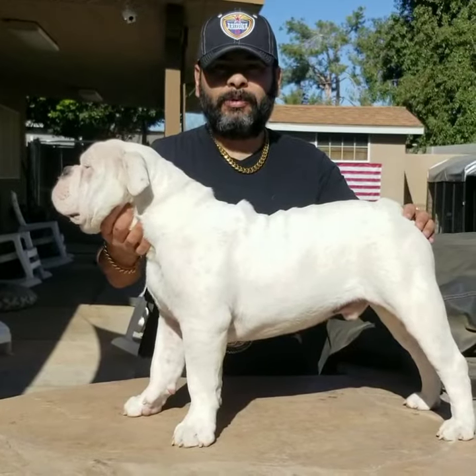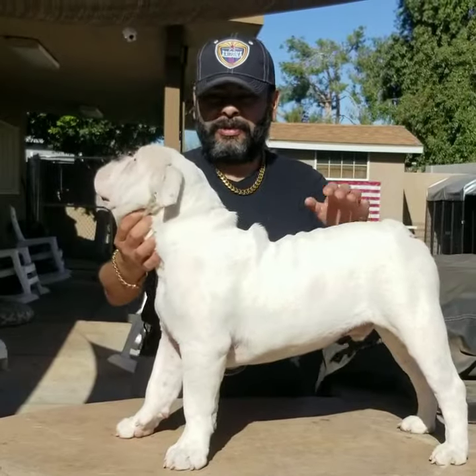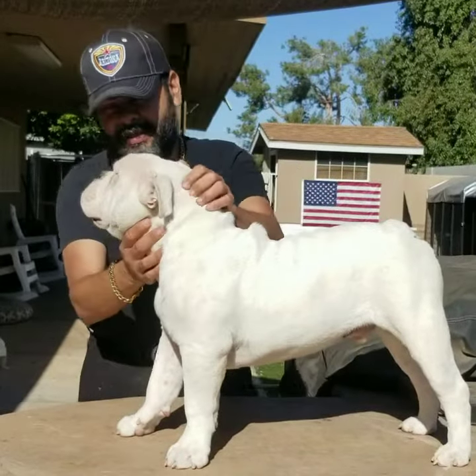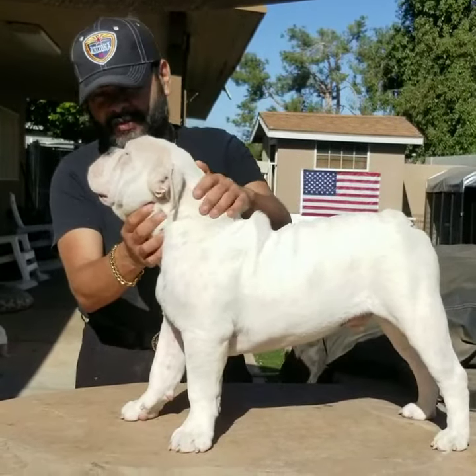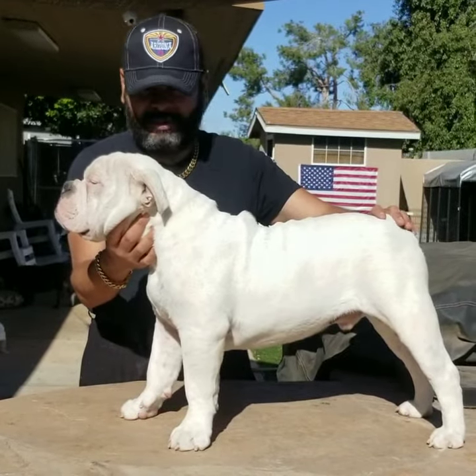This is Rico from Arizona Old English Bulldogs. Today we're showcasing Major. Major is Kristoff's dog — you probably remember I gifted this pup to my son Kristoff. This is a Platinum Bulldog. This is what Platinum looks like, guys.